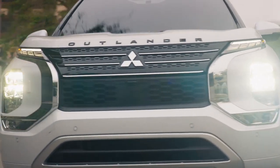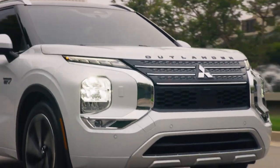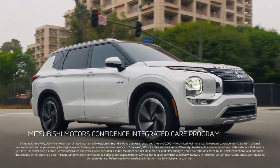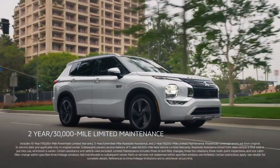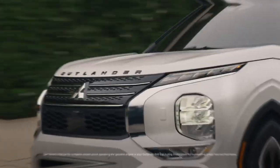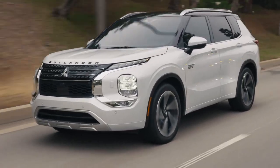The Outlander plug-in hybrid has something for almost everyone in almost every condition. Best of all, it's backed by Mitsubishi Motors' Confidence Integrated Care program, which includes two years of included maintenance, an industry-leading warranty, and roadside assistance. Once you know, you know. With the Outlander plug-in hybrid, there's almost no limit to what's possible on one tank of gas. My first fill-up in 12 weeks.